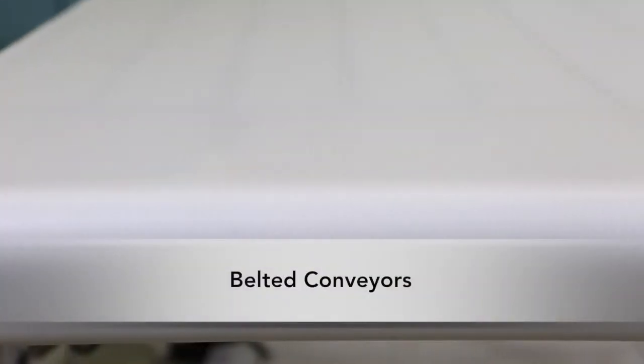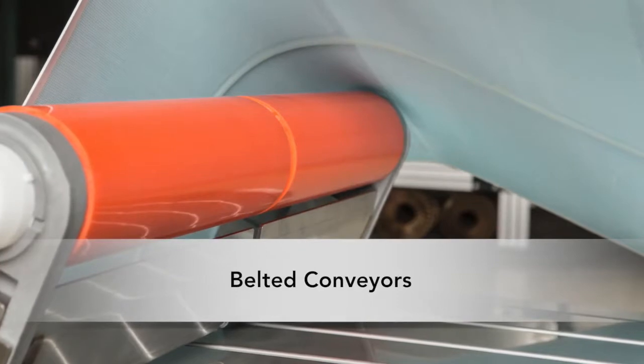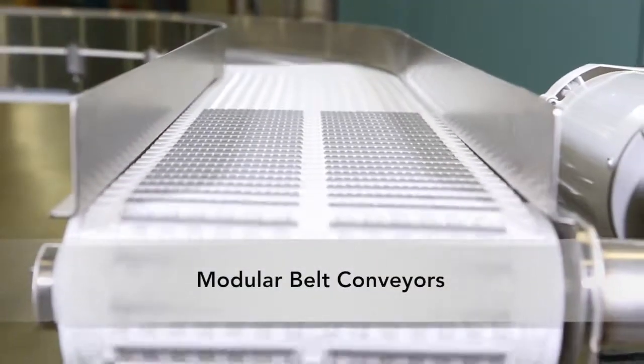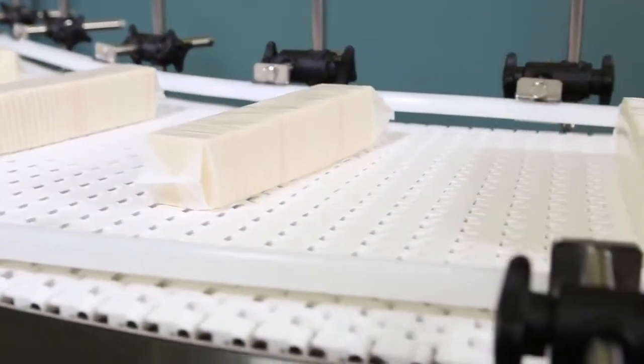The belted model features precision V-guided belt tracking for reliability. The modular belt design offers an innovative and safe chain design that allows for up to four curves on a single conveyor.